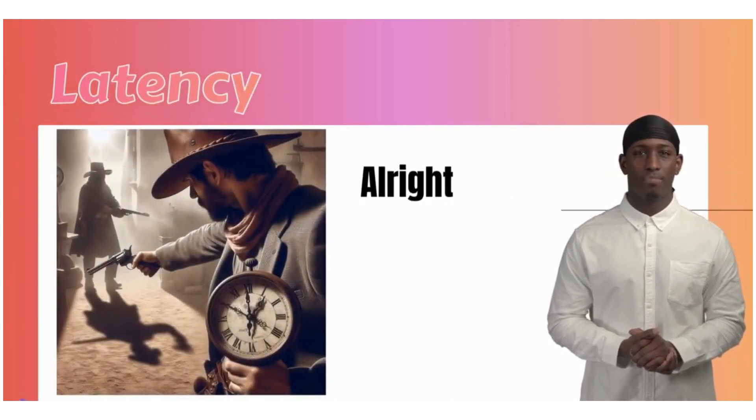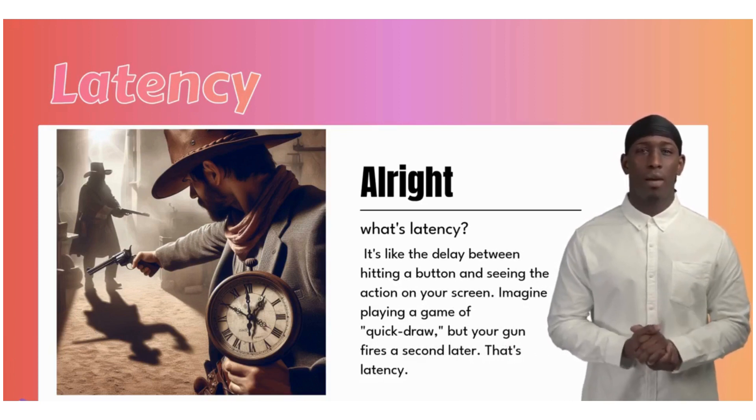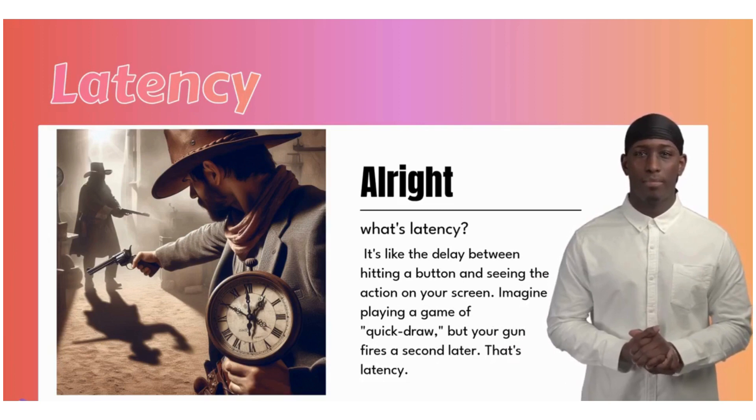Alright, what's latency? It's like the delay between hitting a button and seeing the action on your screen. Imagine playing a game of quick draw, but your gunfire is a second later. That's latency.